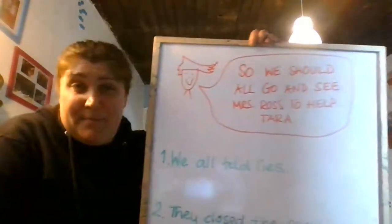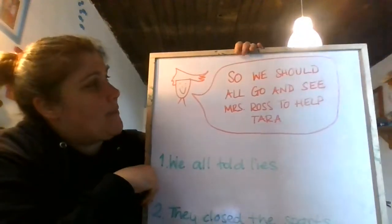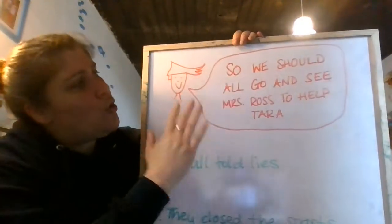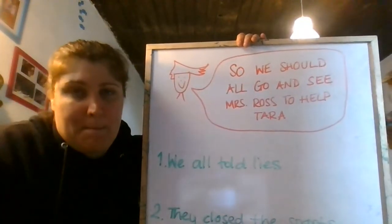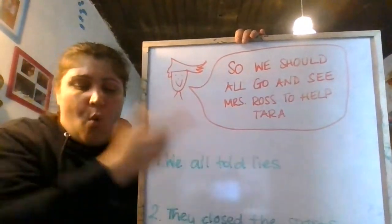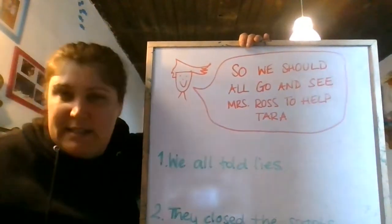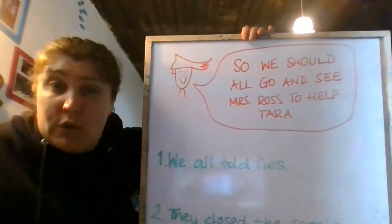Let's start by looking on page 75, exercise five. Let's look at what Mike says — look at that hair! So what does he say? 'We should all go and see Mrs Ross to help Tara.' So from what Mike says, why should they all go and see Mrs Ross?